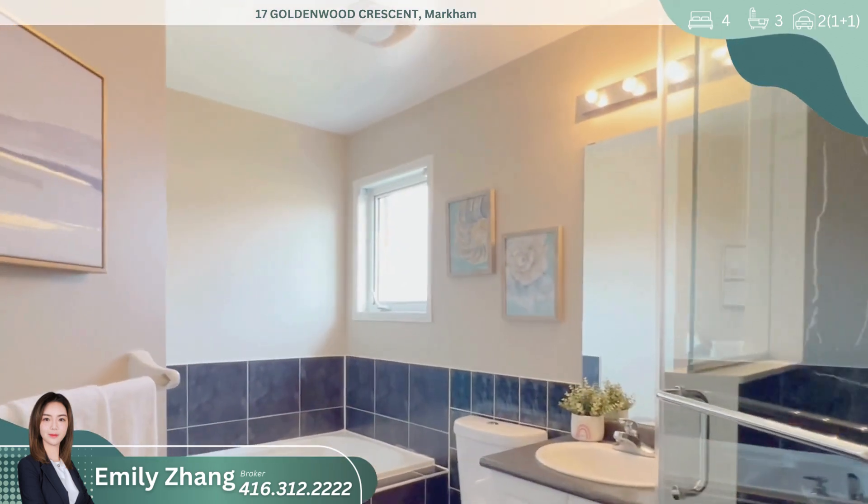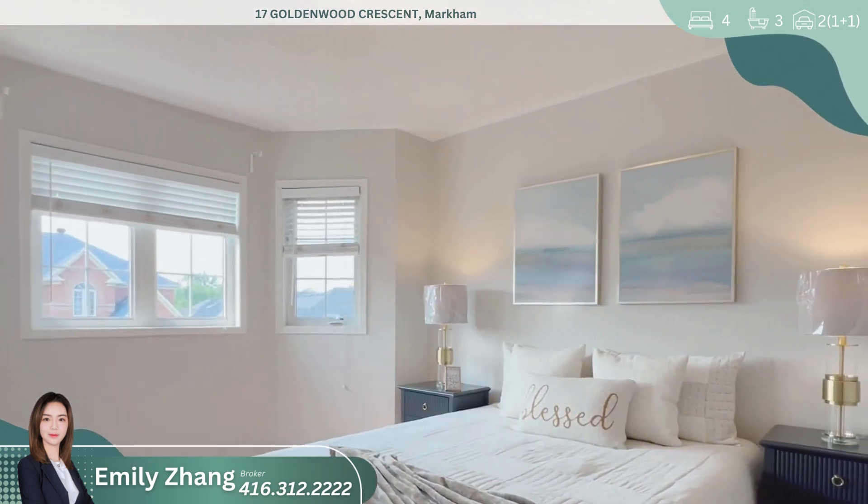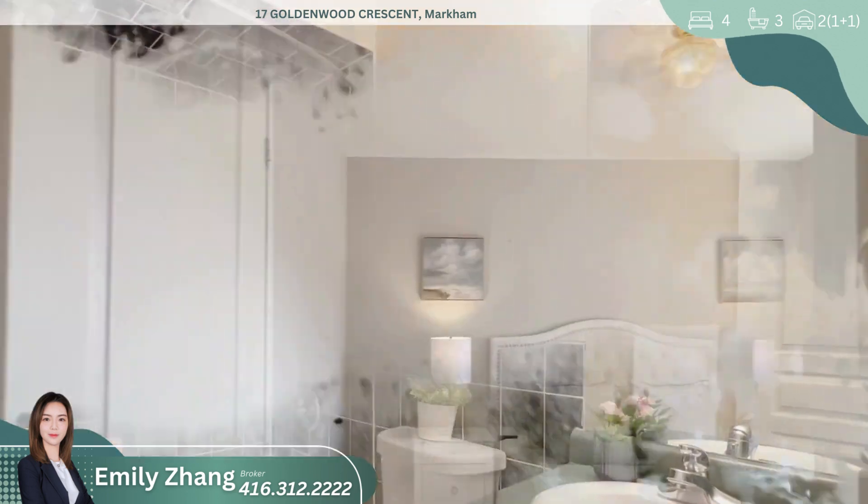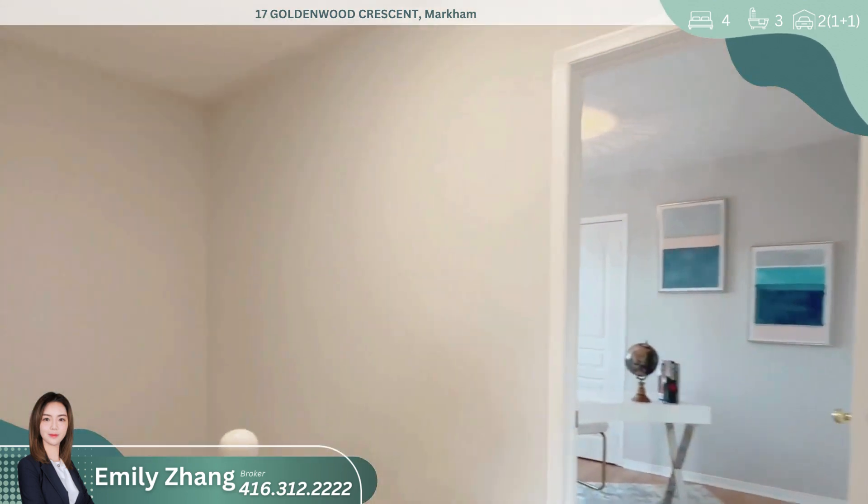Located within the highly sought-after Burr Oak High School District, this home is also conveniently close to Swan Lake Park, top-rated schools, supermarkets, shops, and restaurants.